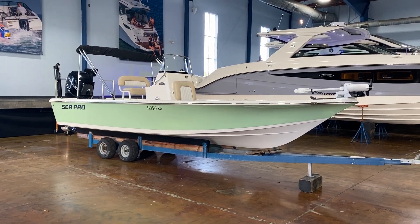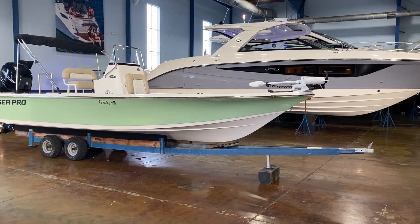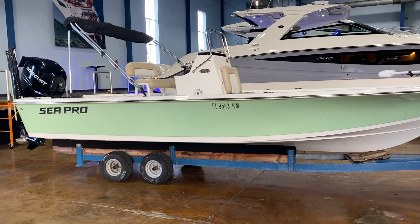Welcome to MarineMax here in Clearwater. Today we're standing in our beautiful showroom and I'm going to be featuring a SeaPro 228. This boat just came in on trade. It is a 2017 with only 116 hours.